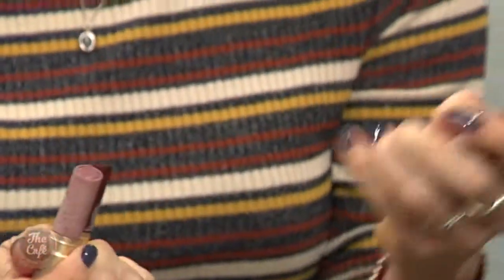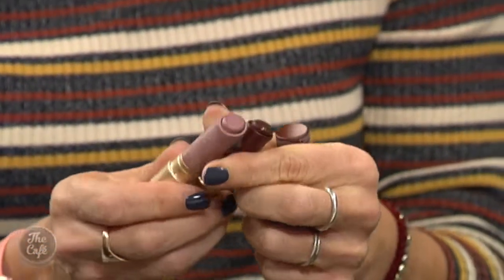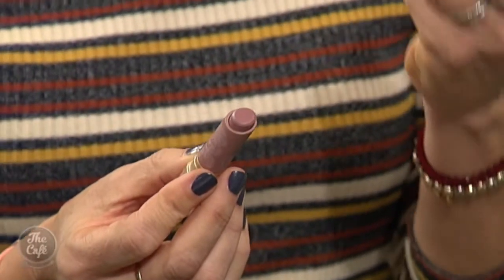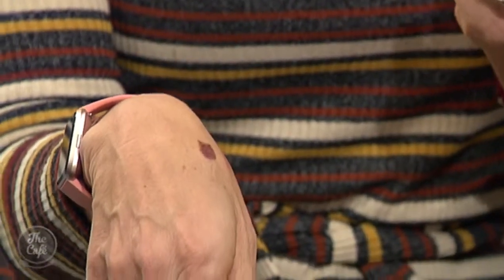This is the Natural Nudes range from Too Faced — ten colours, based with cocoa butter so they're nice and nourishing, from the really dark right through to really light. I bought the darkest and the lightest. For a nude on very very dark skin, these work beautifully. They're quite thick and they've got a base of cocoa butter, beautifully nourishing and gorgeous. You don't need a liner with those.